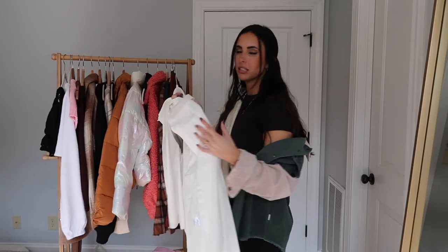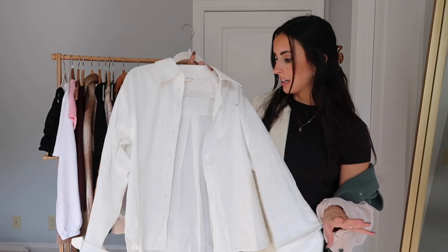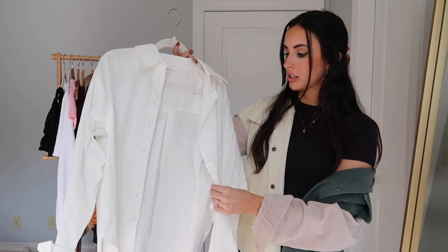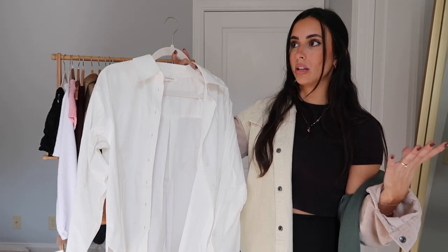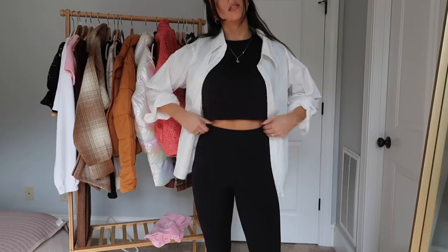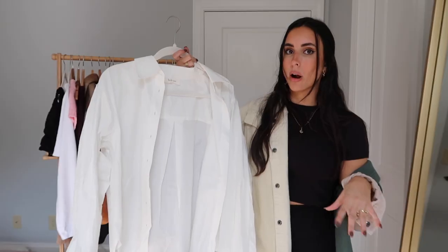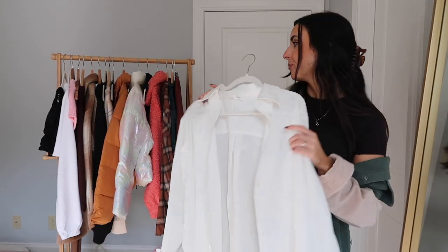Last from Boom is this white button-down, which is a closet staple — if you don't have one, what are you doing? I didn't have one for a long time. This one is really great quality — it's not super thick and stiff like ones I've tried from other stores. It's breathable and relaxed. It's a great layering piece you can style so many ways: throw it over an athletic romper, or button it up with jeans and booties.